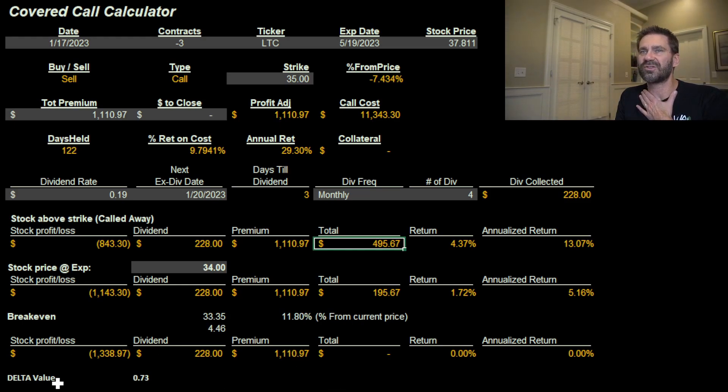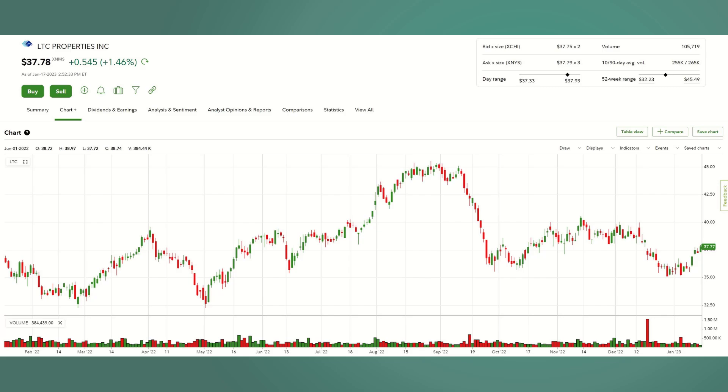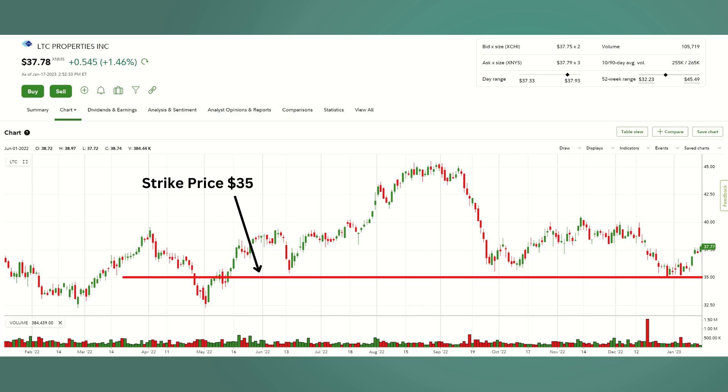Let's look at this on a chart, because I think it helps to visualize these types of trades. This is the LTC Properties one-year chart. We're right around $37.78. I'm going to drop in a red line — that red line represents our strike price at $35. If it expires below that, we keep those shares. If it expires above, we know what happens — we take that 13% return.